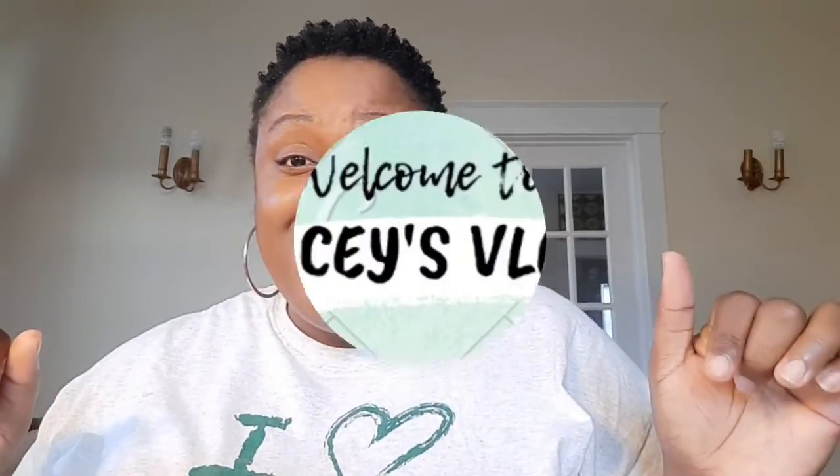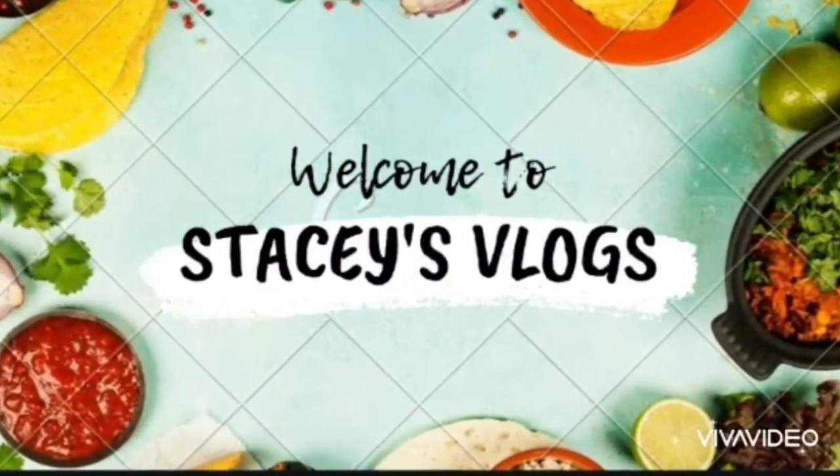Welcome back to my channel! From the title you know that in this video I will be sharing with you 10 must-have apps for your phone in 2020. If you want to know all the apps that you must have, keep watching this video. Welcome to my blog — let's go!